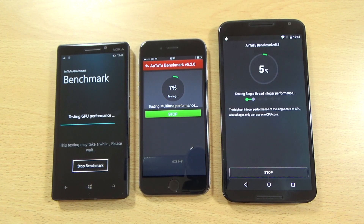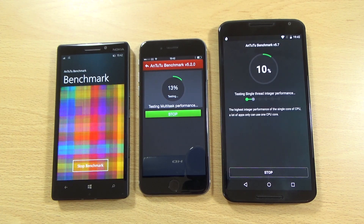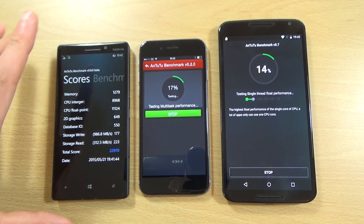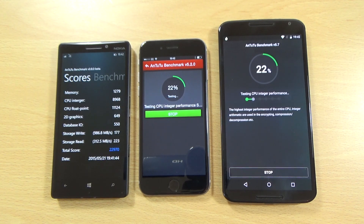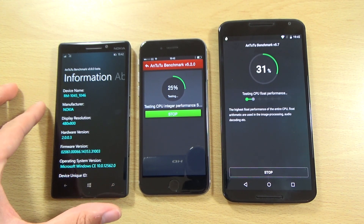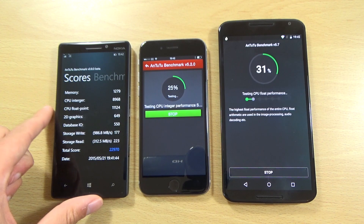You can see the Lumia is off to a flying start — super fast there. It seems to have finished and we're getting a score of 22,970, which is a bit lower than what I was expecting. I was expecting about 30,000, but maybe it is because it is a different platform. Kind of weird as well the way it says the resolution is 480 by 800 when it is actually full HD. Interesting nevertheless.